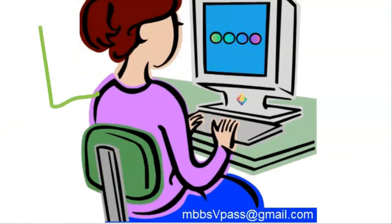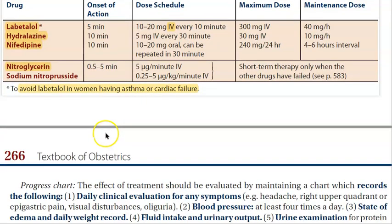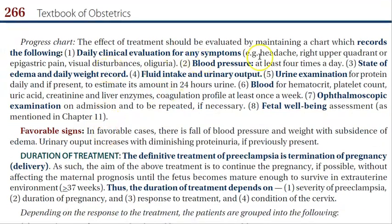The three key drug names you should know are labetalol, hydralazine, and nifedipine. Additionally, nitroglycerin and sodium nitroprusside can also be remembered — these are standard anti-anginal drugs used in hypertensive emergencies.